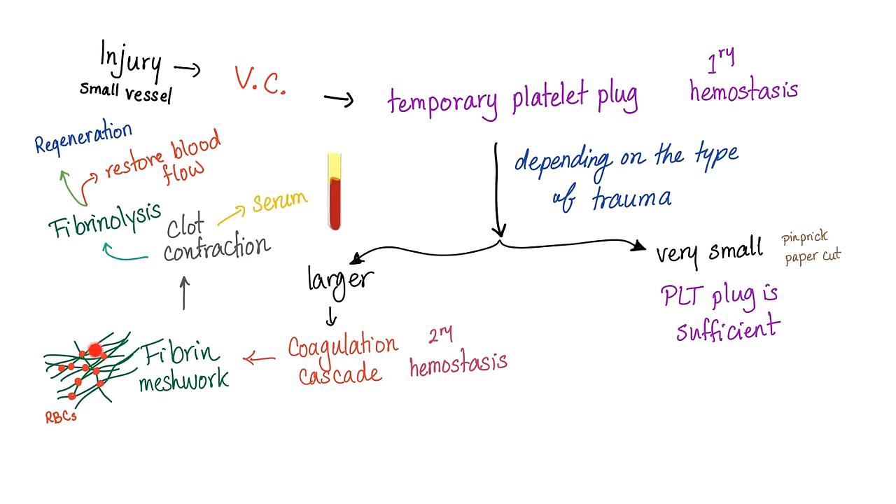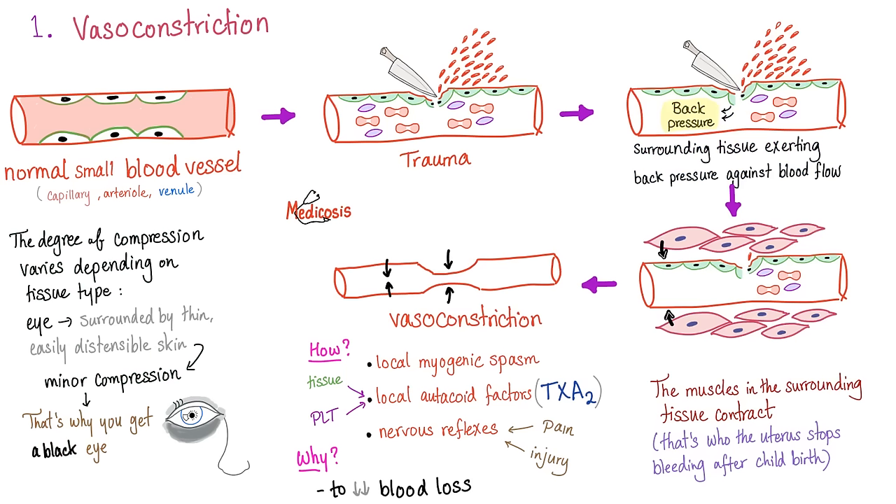Then the clot will contract, providing the serum, and then fibrinolysis cleans this mass, restores blood flow, and regenerates the tissue. The first step is vasoconstriction — a local, automatic myogenic spasm.